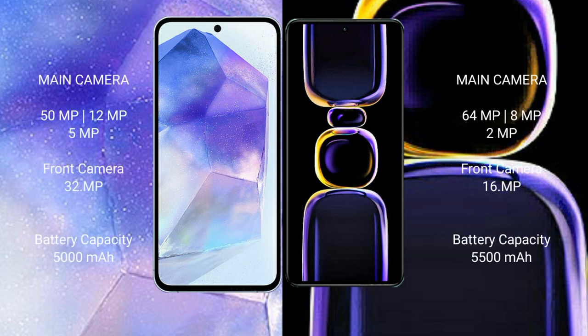Samsung Galaxy A55 features a triple rear camera setup: 50MPx, 12MPx, 5MPx, and a 32MPx front camera. Redmi K60 features a triple rear camera setup: 64MPx, 8MPx, 2MPx, and a 16MPx front camera.